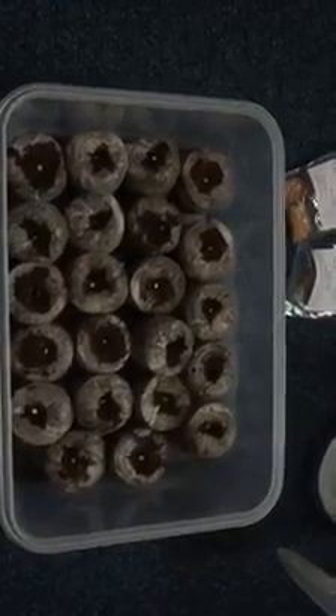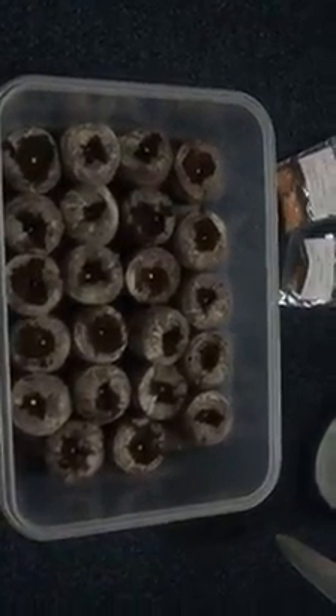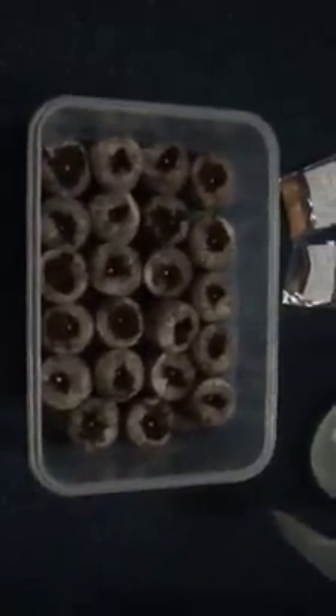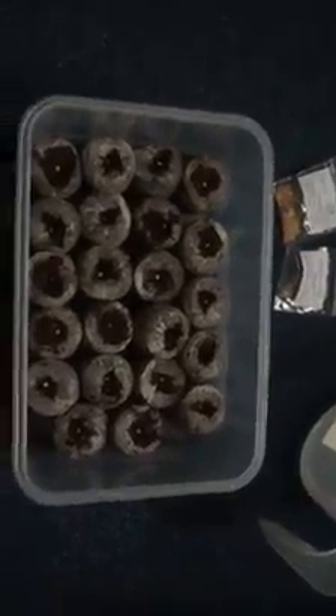Hopefully they will germinate and the seed cases will crack and we will whip them out and put them onto the windowsill. It is quite cold out there so they are going to have to be pampered and looked after.